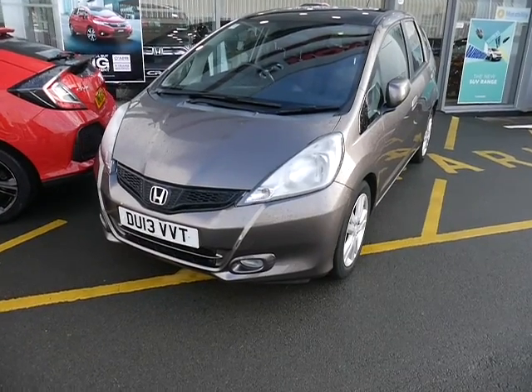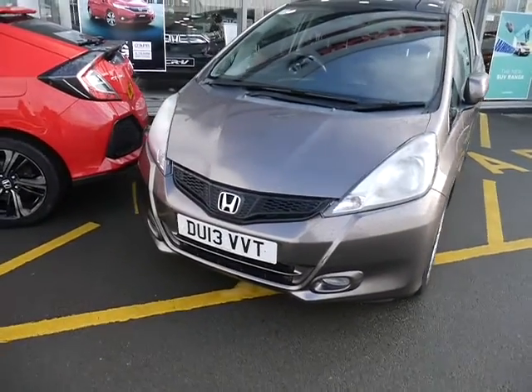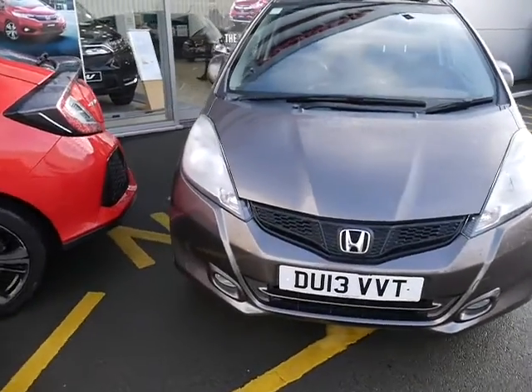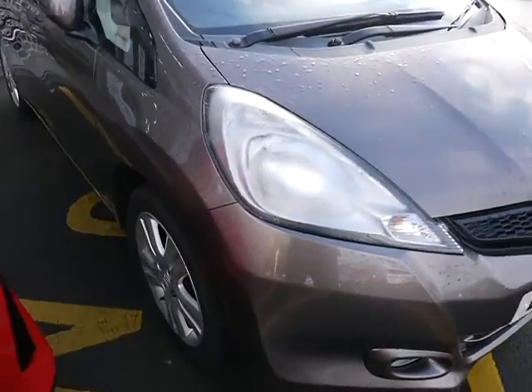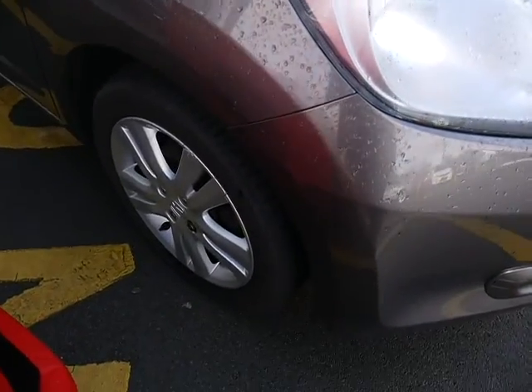Hello, welcome to GTU's Honda Telford. Today we're looking at this beautiful Jazz 1.4 EX in Urban Titanium. The EX has front fog lights and the stylish alloy wheels.